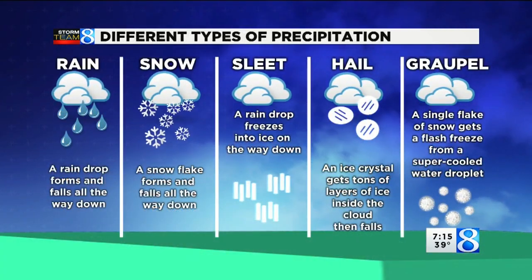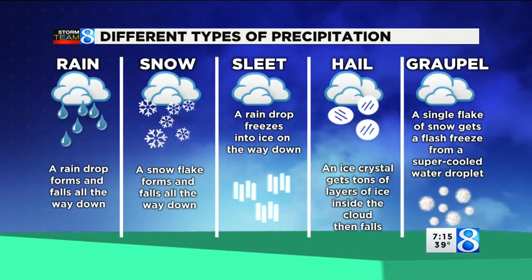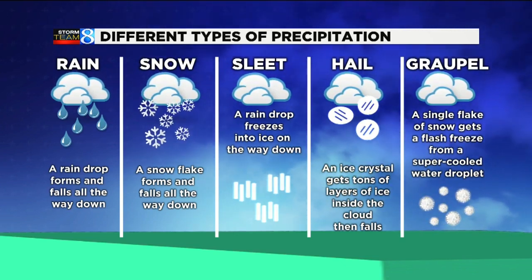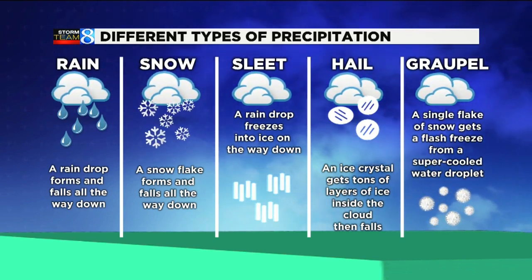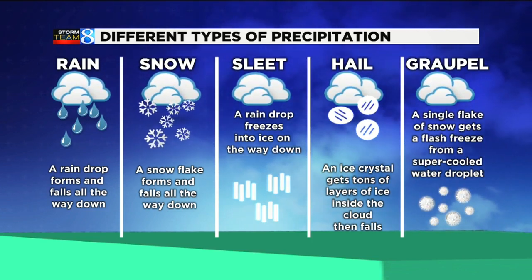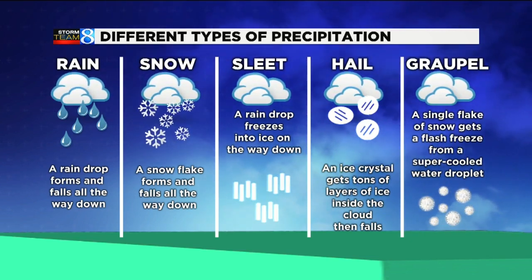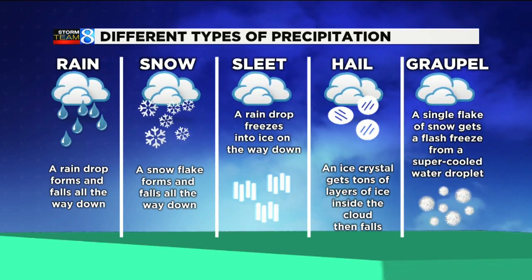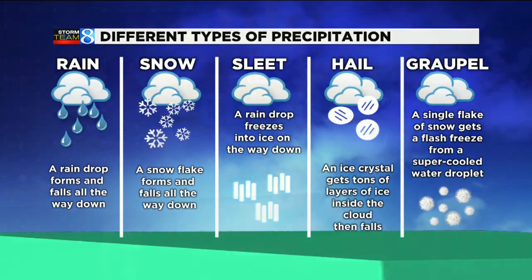Rain, for example, is a raindrop that falls all the way down to the ground without changing one bit. Snow — same thing: dendrites form and it stays cold all the way down. Sleet or ice shards start as a raindrop but then refreeze on the way down to the ground. Hail gets lots of different layers of ice while it's in the cloud and then falls. But grapple is a single flake of snow that gets flash-frozen with super-cooled water droplets — they hug it and it turns into a spongy delight.